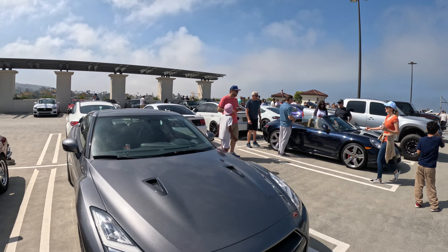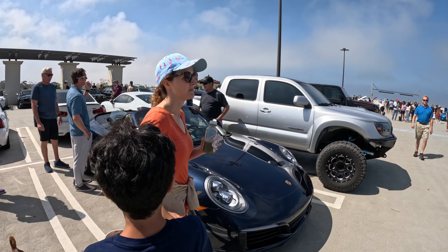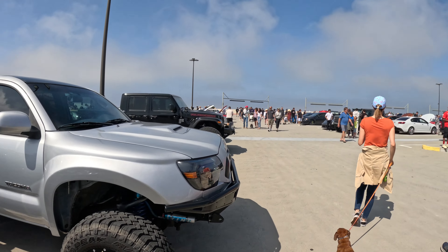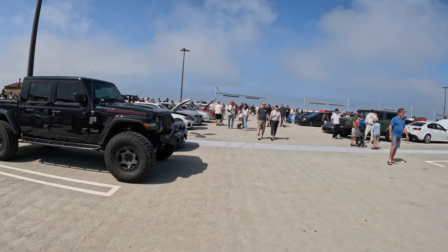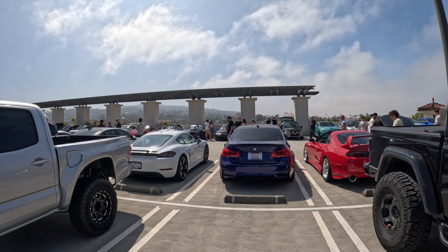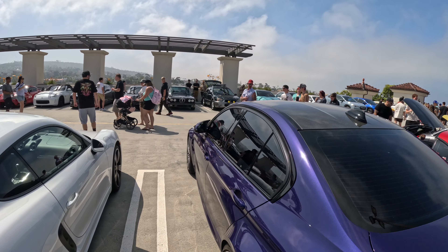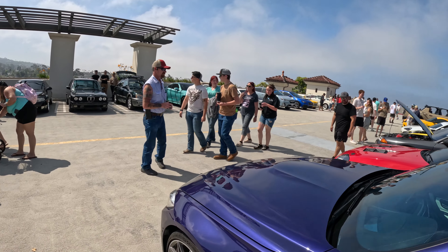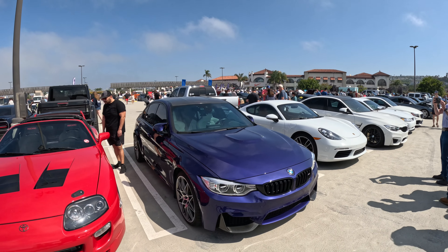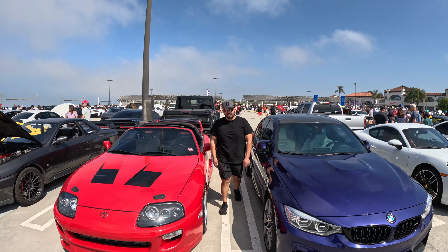Stock GTR over here. And here's a 911 991.2 convertible. Oh, look at this F80 M3 — I don't really recall this color. They have something called Individual where you can order the color you want, but it came out pretty good — different, with white seats inside.